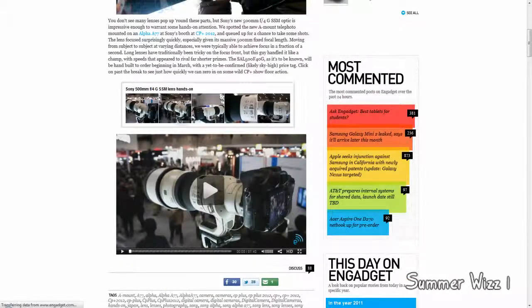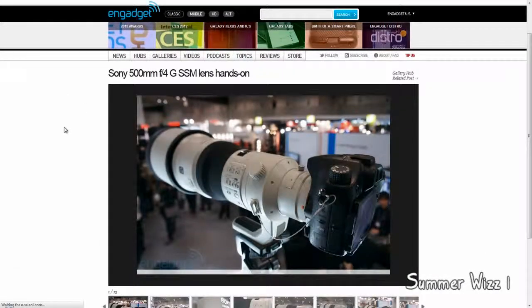So here are some pictures of it. It's a massive lens — oh my god, look at this. Whoa.